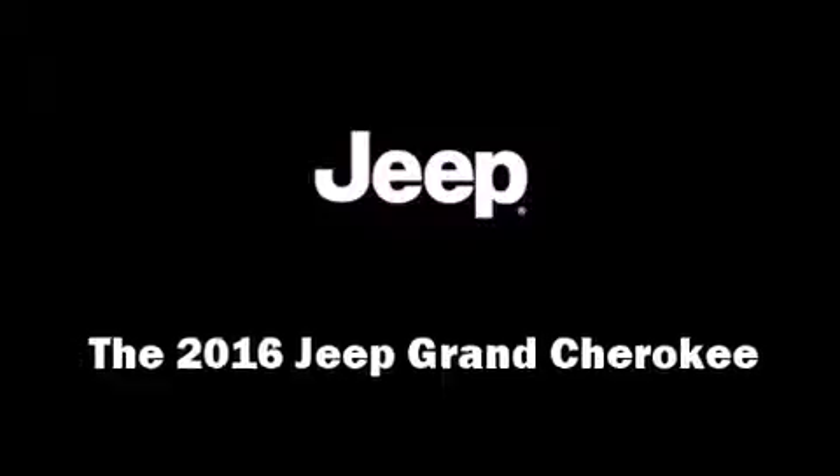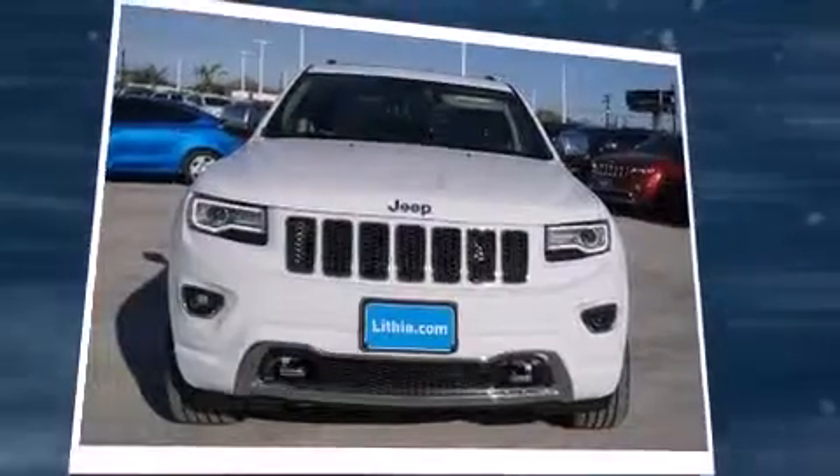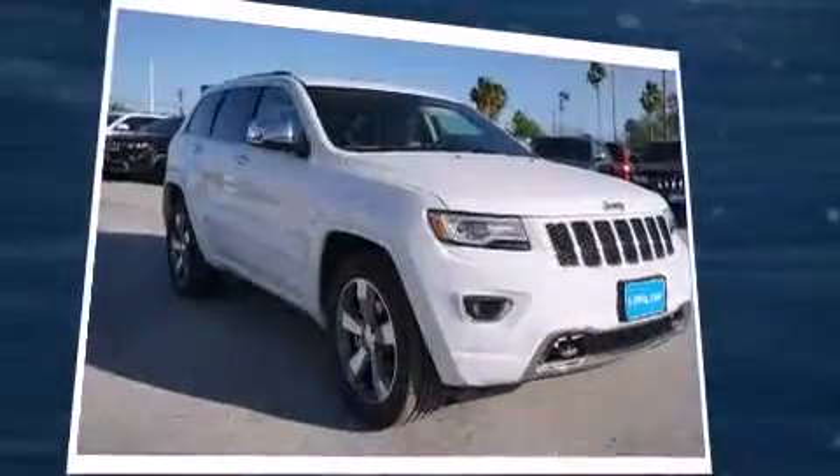The 2016 Jeep Grand Cherokee. It features an automatic transmission, rear-wheel drive, and a refined six-cylinder engine.